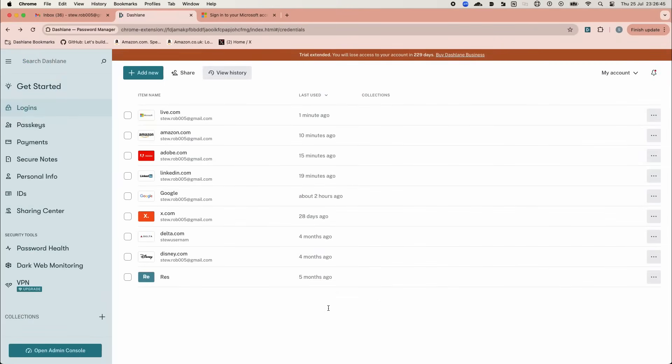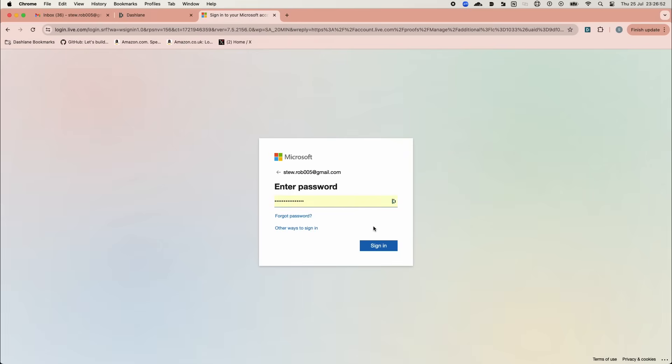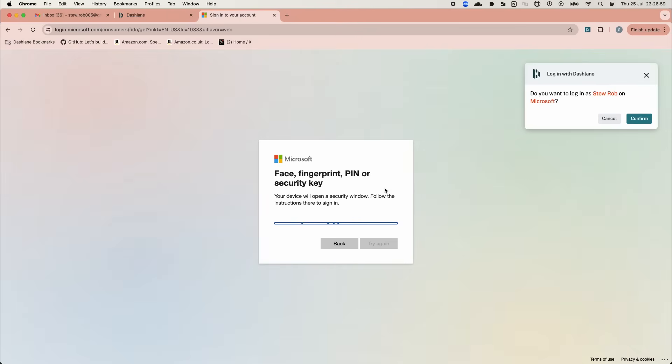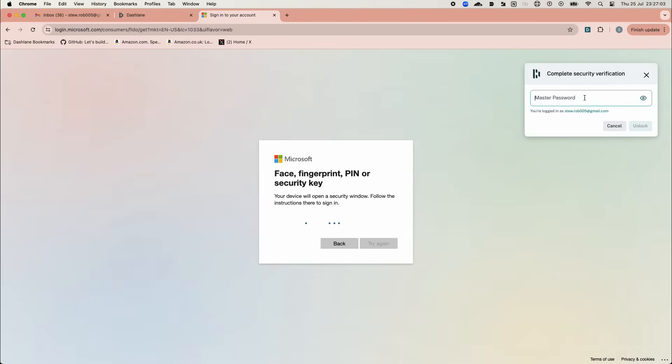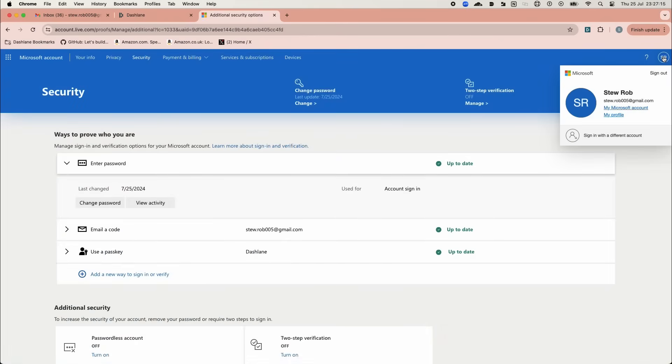Now we'll demonstrate using a passkey with user verification in Microsoft. User verification adds an extra step to confirm the identity of the person logging into the account. Dashlane supports this in two ways: through your Dashlane master password, or through Biometric Unlock if you've set up that feature. We already have a passkey created, so let's go ahead with logging in. Dashlane prompts me to confirm the passkey and then requests the master password for user verification.